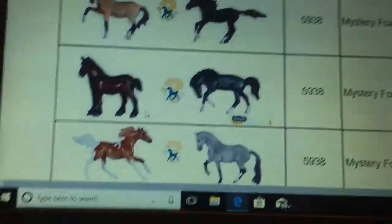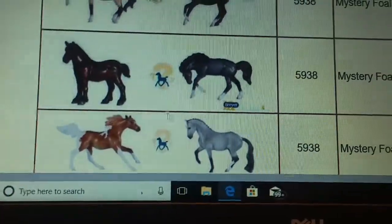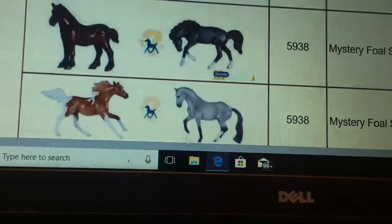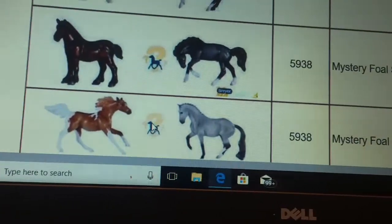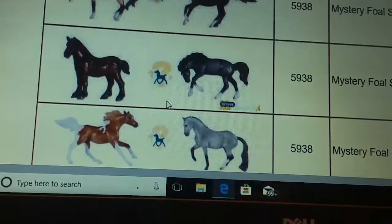And then here we have the other Mystery Foal Surprise — the Arabian, then the Vallejo mold. They just call it Arabian Vallejo, so I don't know if they have a name for that mold, but I am definitely getting this Mystery Foal Surprise set, hopefully anyway. And then maybe this one up here, but definitely this one.